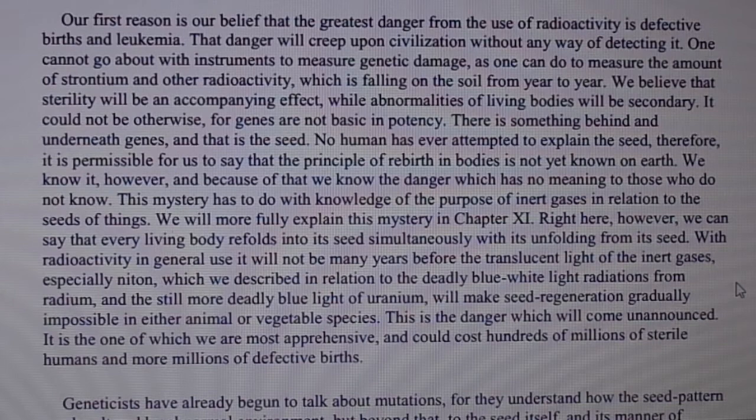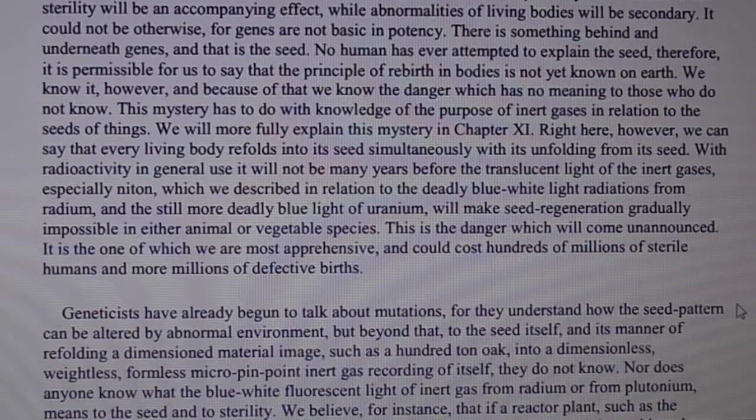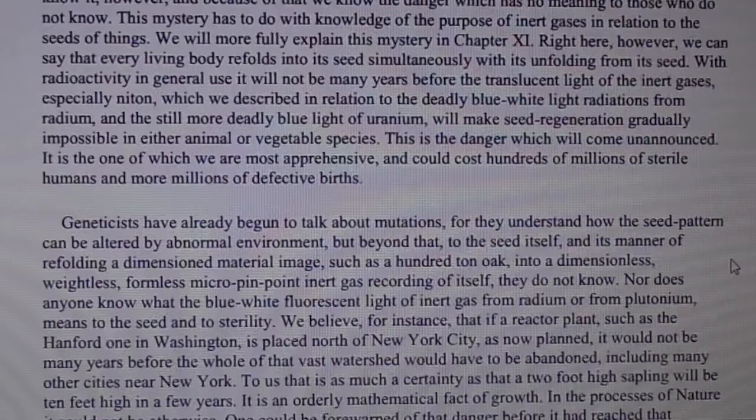Every living body refolds into its seed simultaneously with its unfolding from its seed. With radioactivity in general use, it will not be many years before the translucent light of the inert gases — especially niton, which we described in relation to the deadly blue-white light radiations from radium and the still more deadly blue light of uranium — will make seed regeneration gradually impossible in either animal or vegetable species. This is the danger which will come unannounced, and could cost hundreds of millions of sterile humans and more millions of defective births.